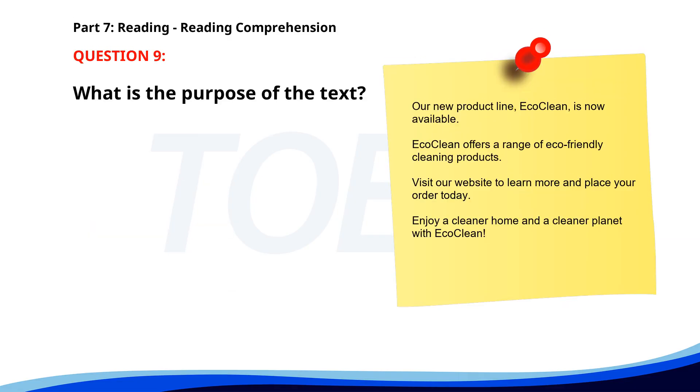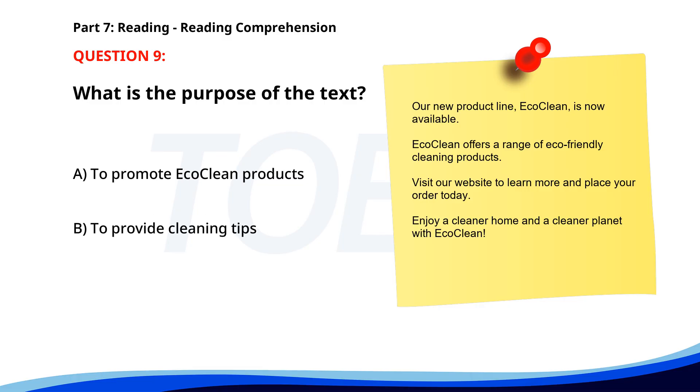Number 9. Our new product line, EcoClean, is now available. EcoClean offers a range of eco-friendly cleaning products. Visit our website to learn more and place your order today. Enjoy a cleaner home and a cleaner planet with EcoClean. What is the purpose of the text? A. To promote EcoClean products. B. To provide cleaning tips. C. To announce a sale. The correct answer is A. To promote EcoClean products.